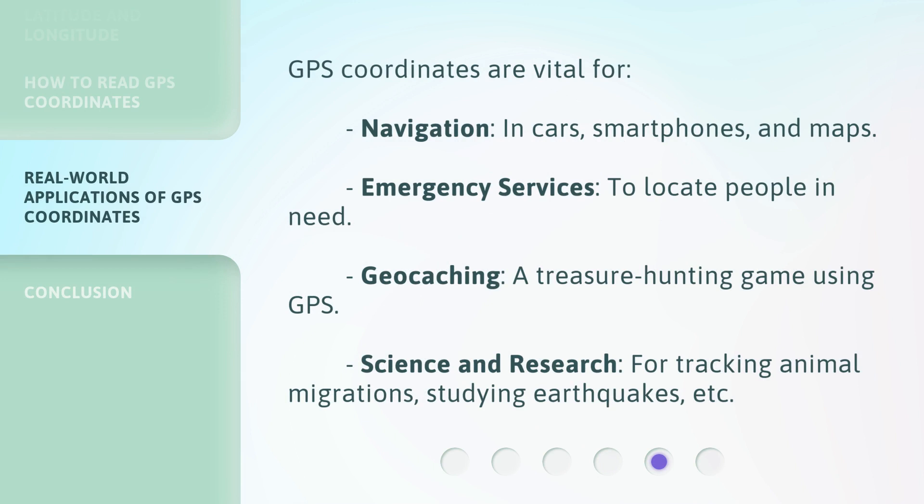GPS coordinates are vital for many uses: Navigation — in cars, smartphones, and maps. Emergency services — to locate people in need. Geocaching — a treasure hunting game using GPS. Science and research — for tracking animal migrations, studying earthquakes, and more.